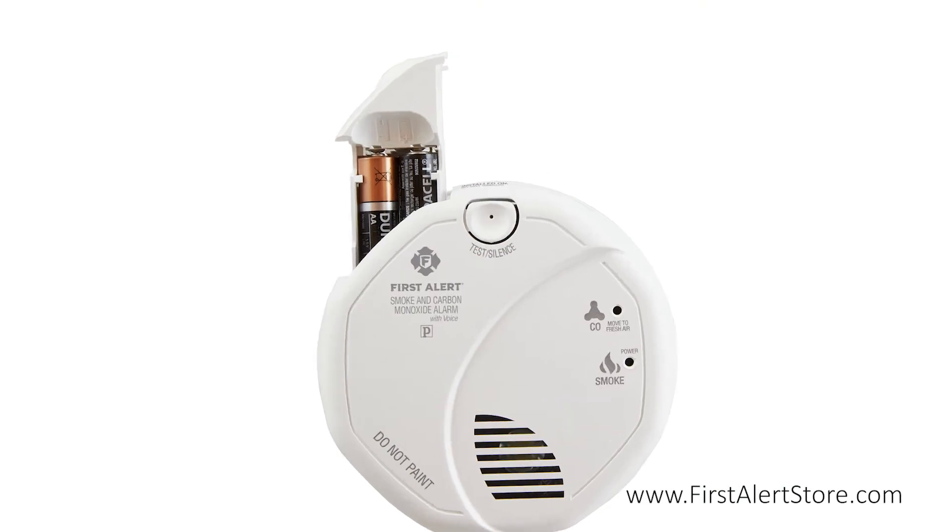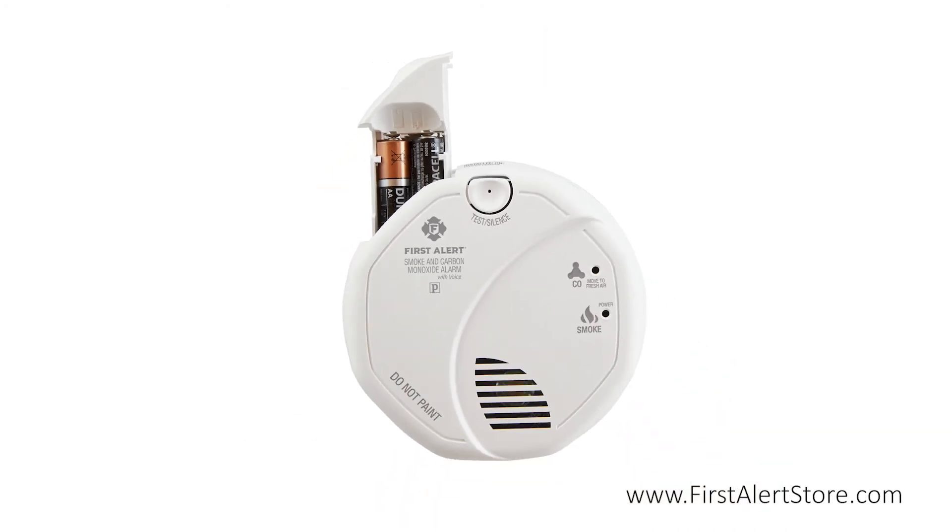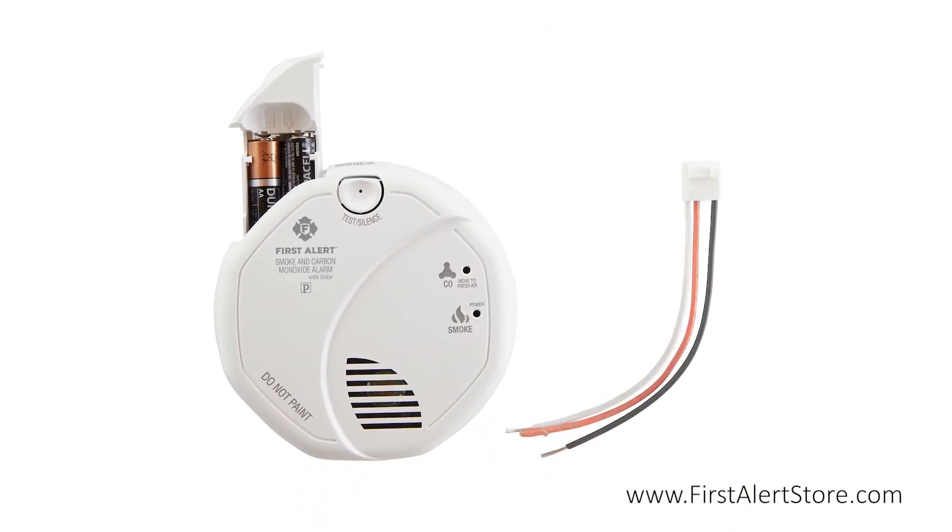This hard-wired alarm comes with a battery backup powered by two AA batteries, so you're never left without protection, while the included wire harness makes installation simple.